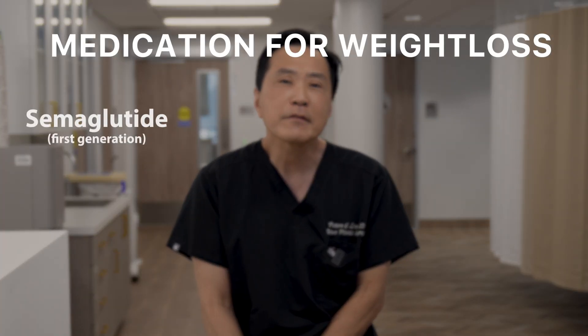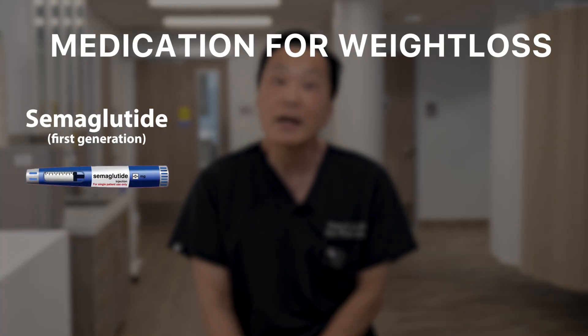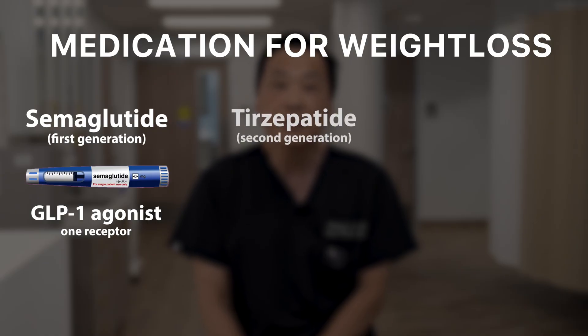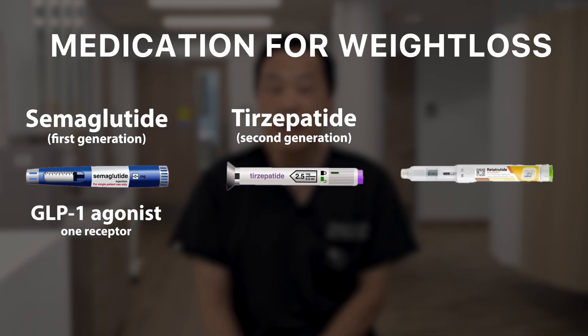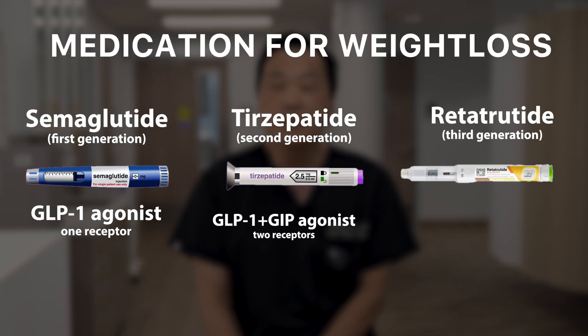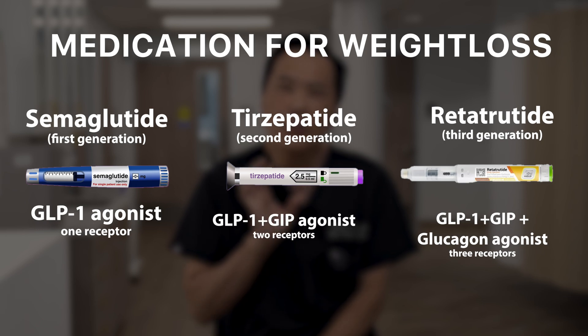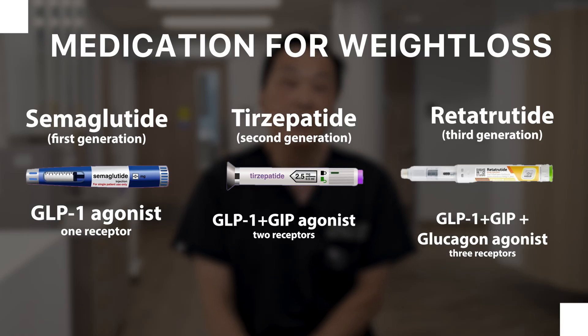Retatrutide is a third generation GLP-1 agonist. The first generation was semaglutide, which is purely a GLP-1 agonist acting on one receptor. The second generation, tirzepatide, acted on two receptors: GLP-1 and GIP. The third generation, retatrutide, acts on GLP-1, GIP, and glucagon receptors — three receptors in total — which potentiates the effect of weight loss.